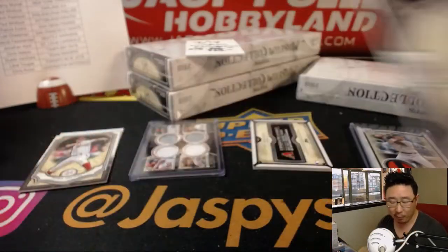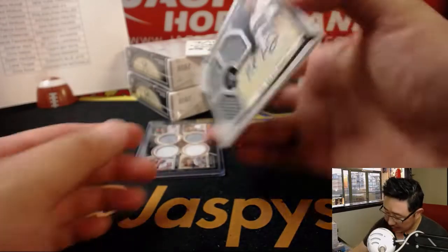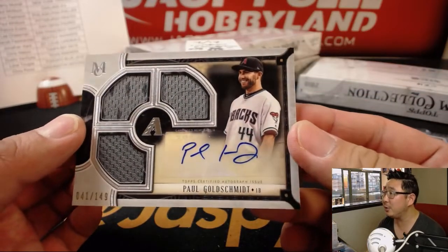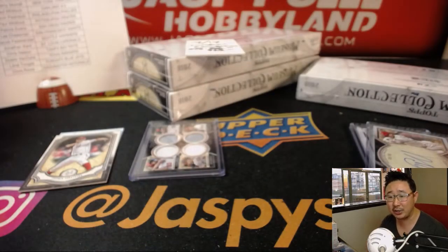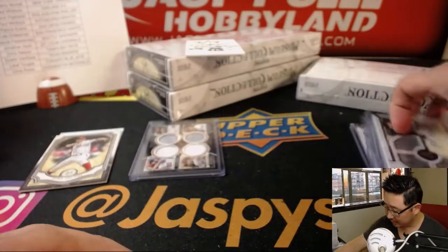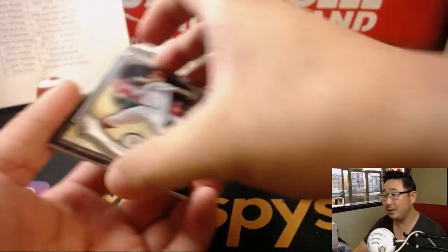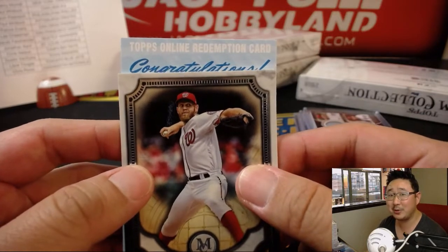We've got bonus hits right here too. We've got J.P. Crawford for the Phillies, 45 out of 50 — so Gavin is on the board. And then the other hit is Paul Goldschmidt — look at that — Triple Relic and Autograph, 41 out of 149. I think he hit one to the warning track just a few moments ago. There you go, Jose with the Diamondbacks. I'm sure Arthur will be happy to get that from you — I'm sure Jose will give you a good price.